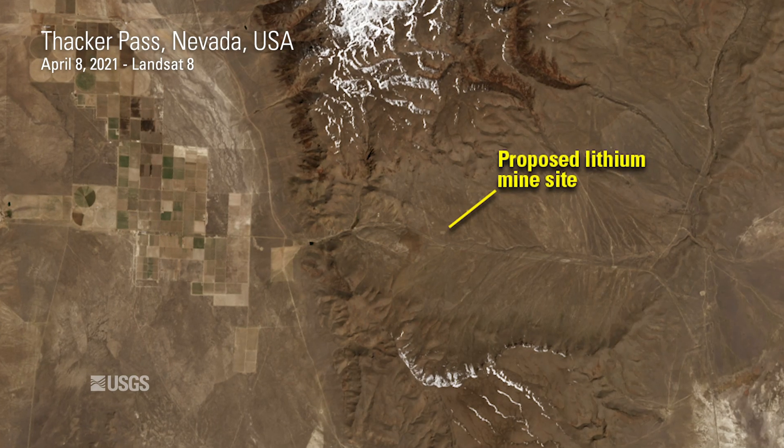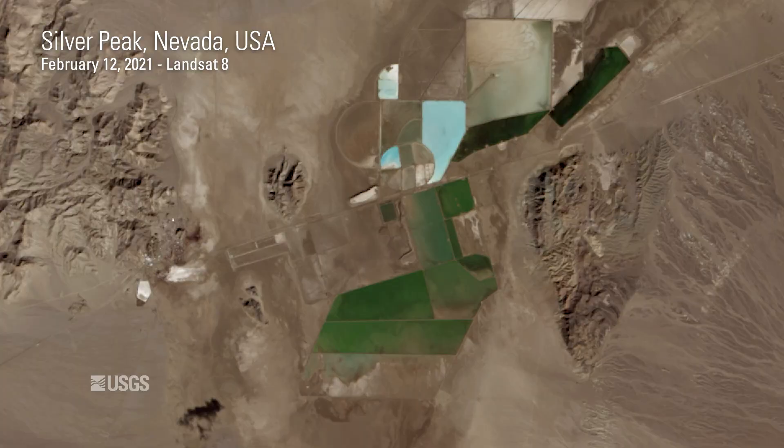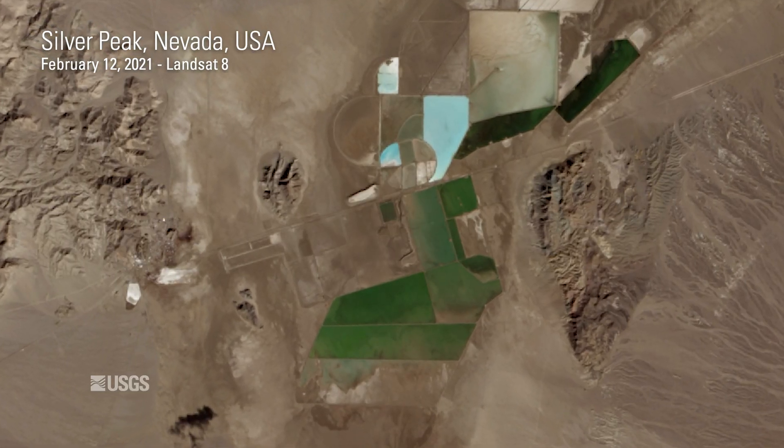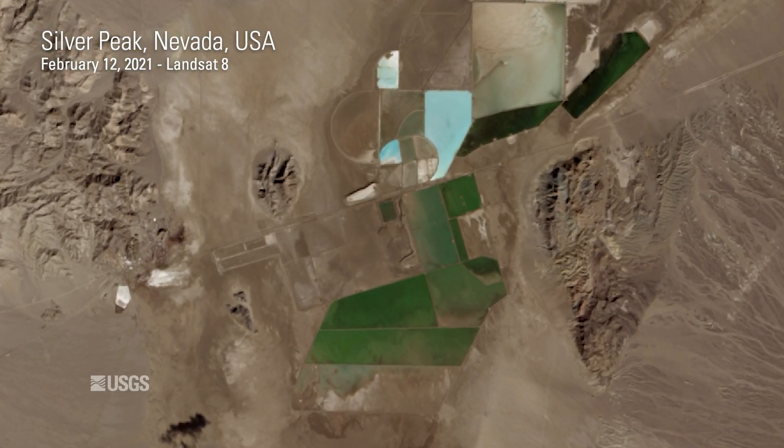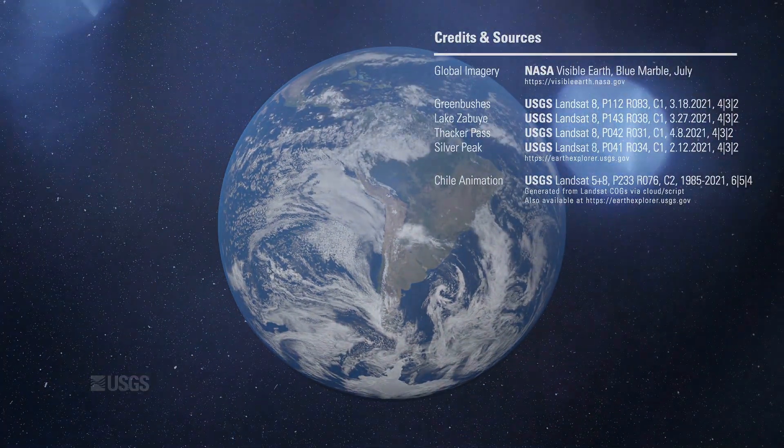U.S. firms plan to pull lithium from pit mines at Thacker Pass in northern Nevada, and to expand evaporative extraction at the Silver Peak Mine in southern Nevada. Our visit to the Chilean mines may offer a glimpse into their future.